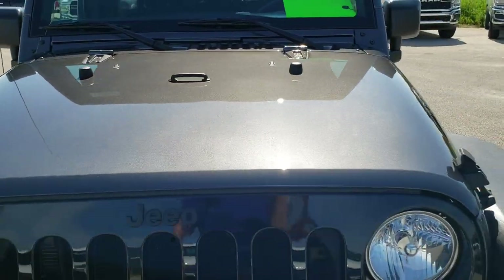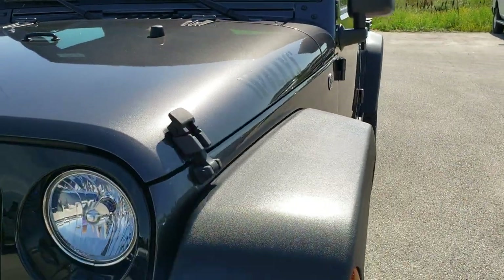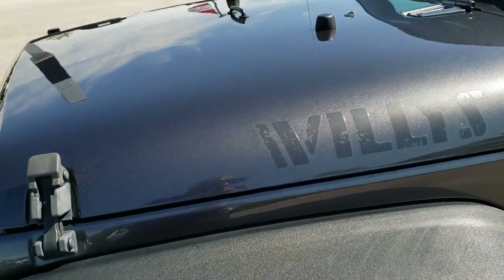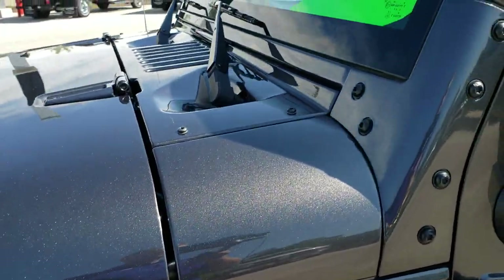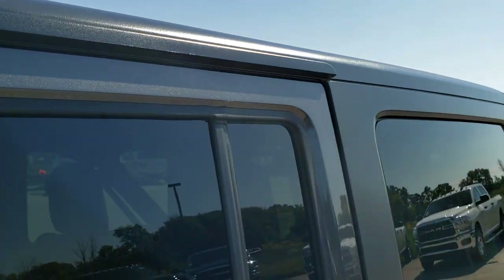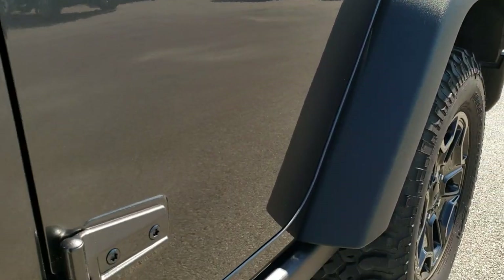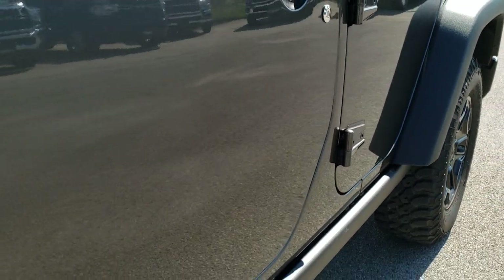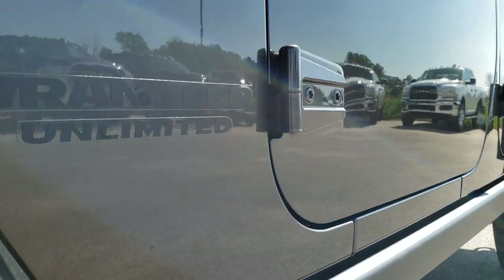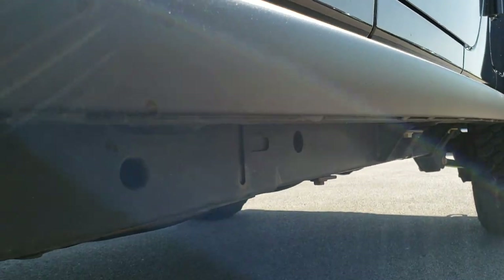From this HD video you will be able to tell that this Jeep is extremely clean all the way around, inside and out. Granite Crystal Pearl is the color. We shoot all of our videos in 1080p so if you have HD capabilities on your computer, tablet or smartphone device, turn them on right now — it's like you're right here looking at the Jeep with me, and definitely your best way to check out the vehicle before seeing it in person.